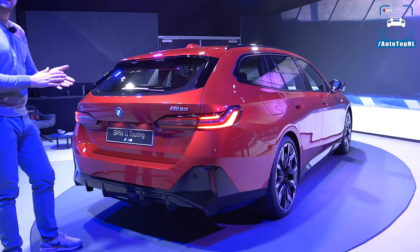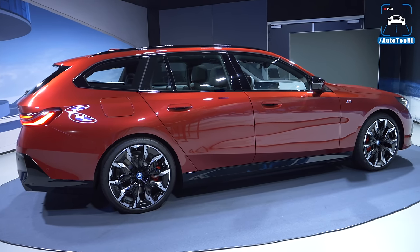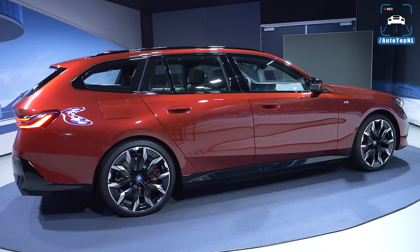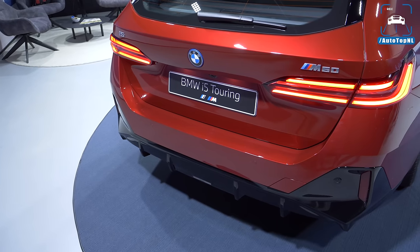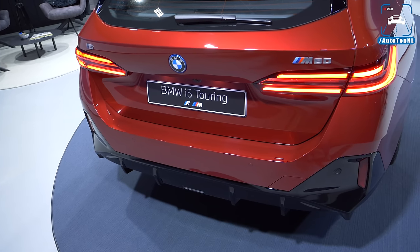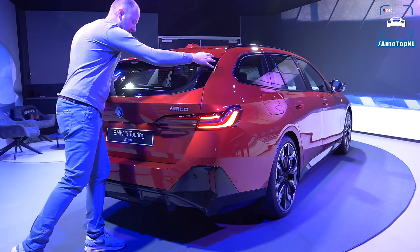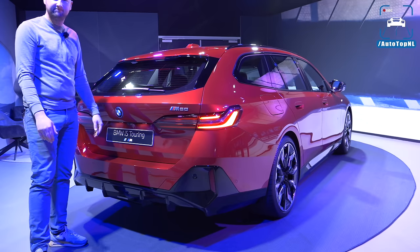They've ditched the separate rear window, which is a true shame. The reason? Weight reduction — they wanted the i5 Touring to be as light as possible. So they saved around 200 grams by removing two hinges and a hatch. Why?